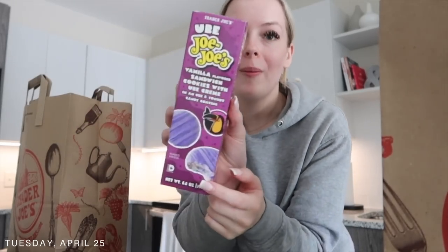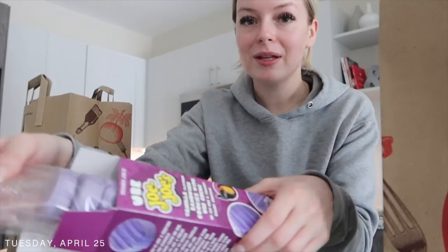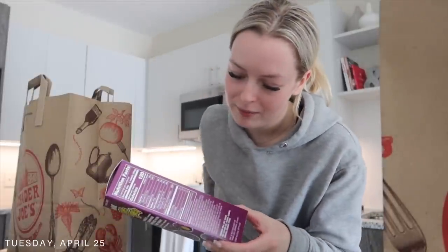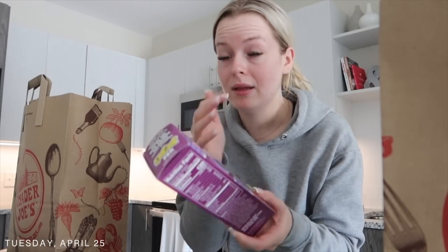I had one of these on the car ride home — Jojo's. I think it's pronounced 'ube.' Please correct me if I'm wrong in the comments, but I think it's ube. These are so good. They're like bright purple, and I think ube is like a purple sweet potato or purple yam or something. I don't really know exactly what it is but it tastes kind of like vanilla — I got like a slight almond marshmallow taste to it. It was really good.